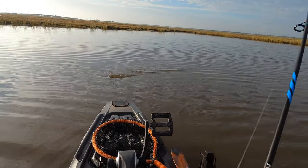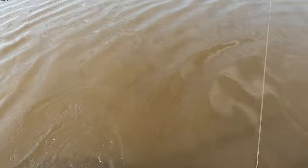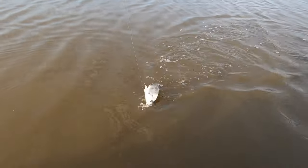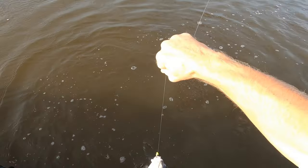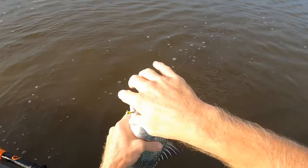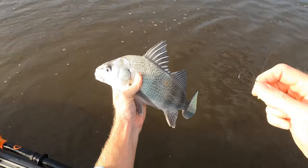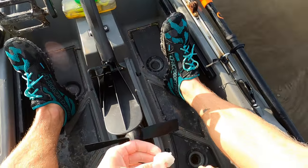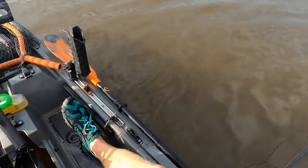Oh yeah, nice drum! Real nice drum — good even size if you want to eat them. Yeah, nothing wrong with that one. Some of these shrimp are so big you can just cut them in half. Another drum!